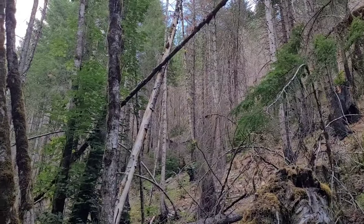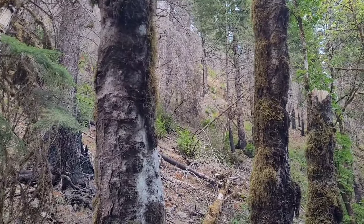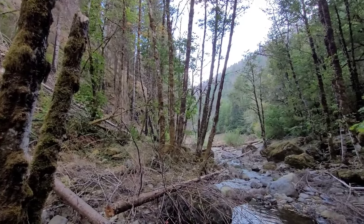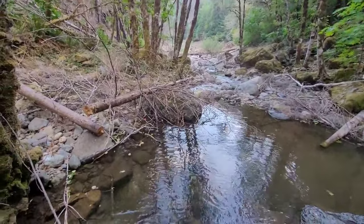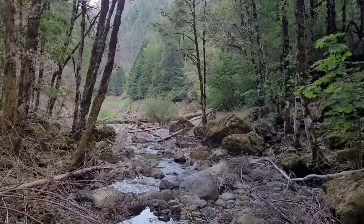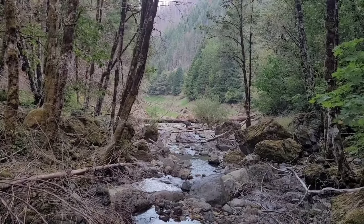This area was ravaged by fire in 2020, and this is September of 2023. The forest fire came through here late spring/early summer of 2020. This is just a creek that feeds into Blue River Reservoir. The reservoir itself is fed by Blue River.